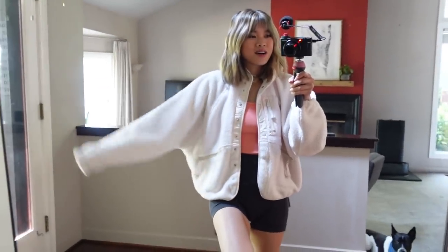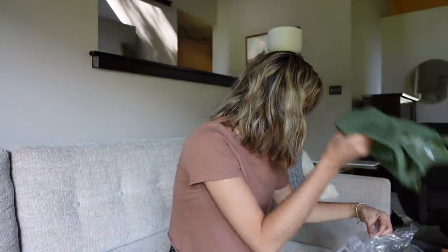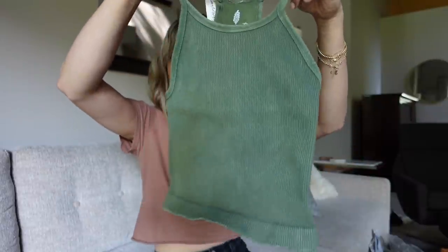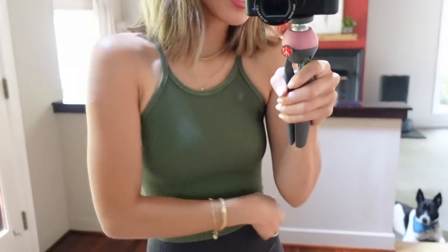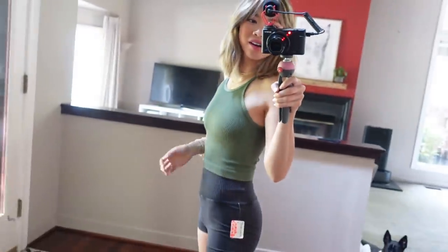The next thing is the Happiness Runs Long Tank again, this time in green. You already saw this style, but this is what it looks like in green — it's beautiful and perfect. You can see how long it is when paired with the biker shorts.